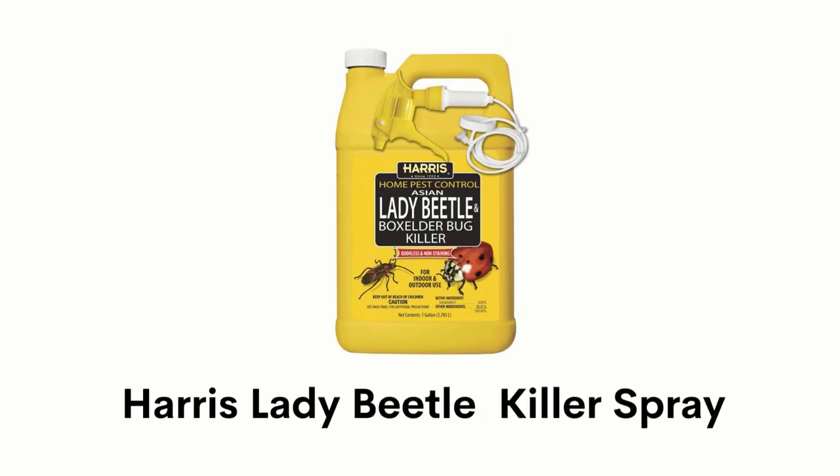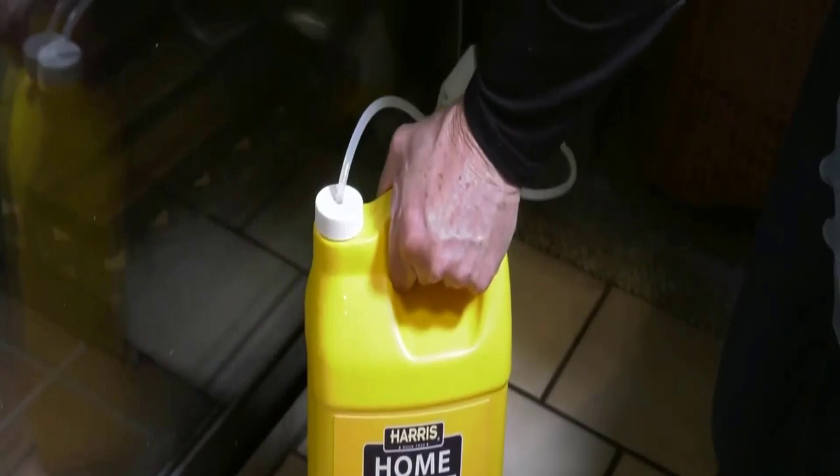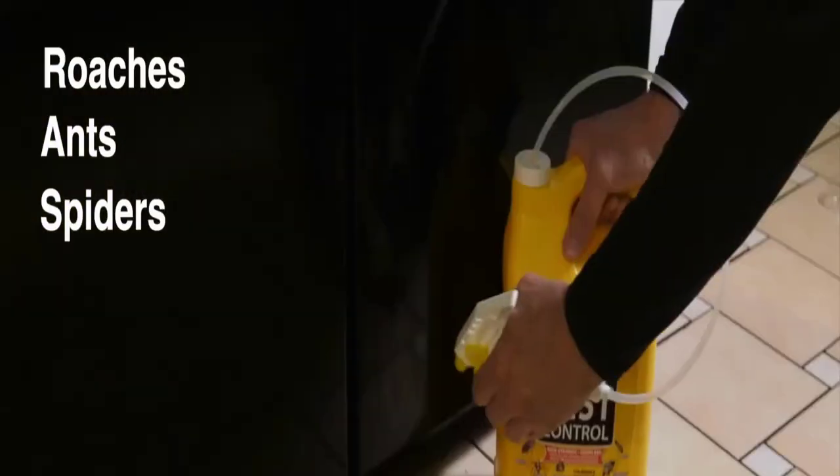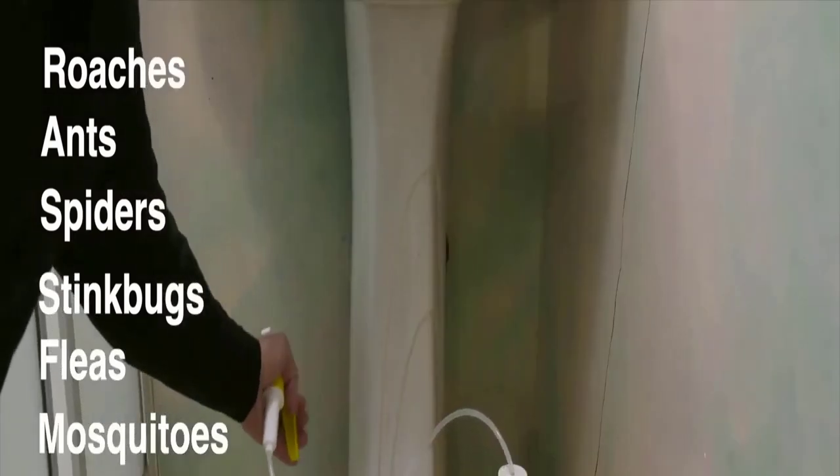Number 1: Harris Lady Beetle Killer Spray. This spray can kill roaches, ants, spiders, fleas, stink bugs, mosquitoes, and other insects within one week after application.